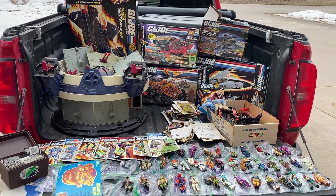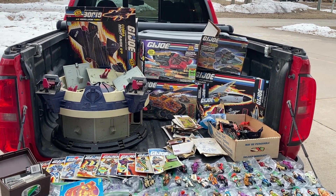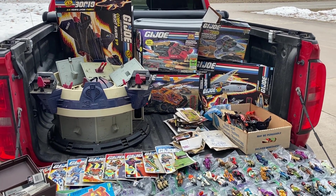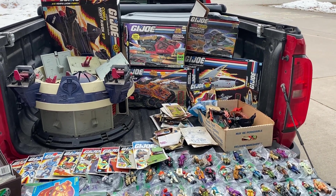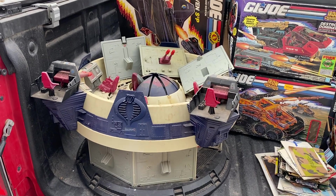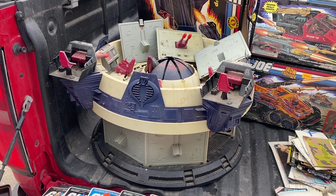I need to finish processing it but wanted to take a quick video before I do. This was a childhood collection of somebody — one of my buddies saw it on Facebook Marketplace about an hour from me and gave me the heads up so I could go pick it up. Some awesome stuff here, and some I'm ready to pass on to another collector.